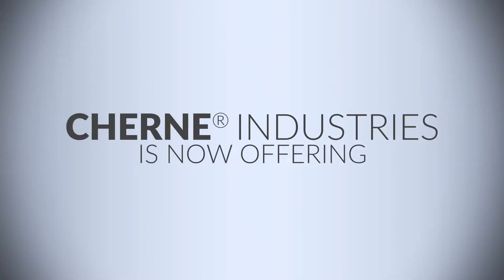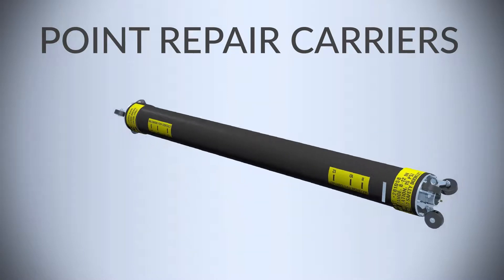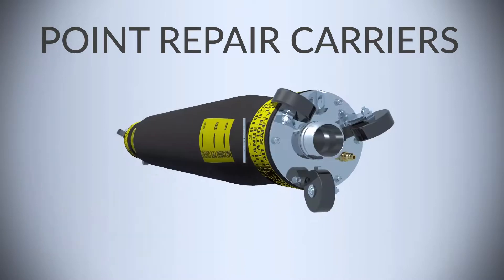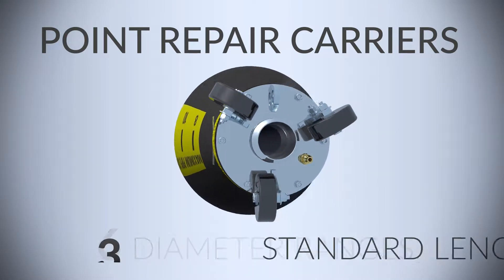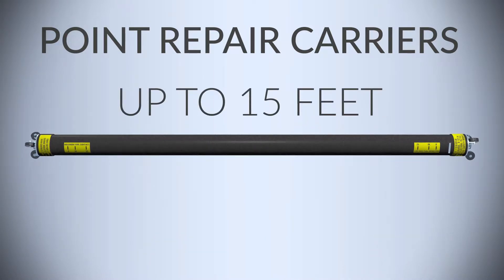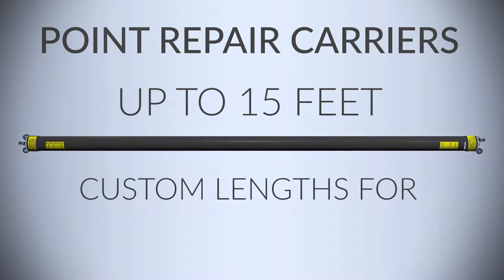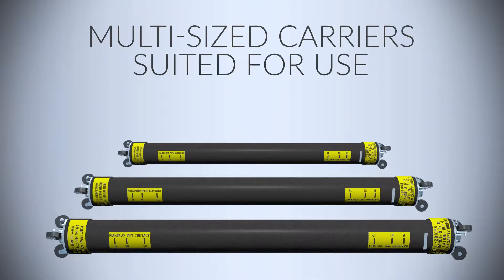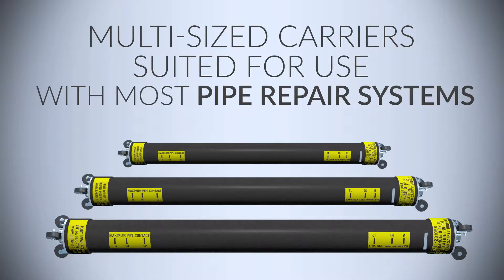In response to industry demand, Cherney Industries is now offering point repair carriers for pipes from 4-inch to 36-inch diameters, available in 6 diameter ranges and 3 standard lengths up to 15 feet, as well as custom lengths for unique situations. The new multi-size carriers are suited for use with most pipe repair systems.